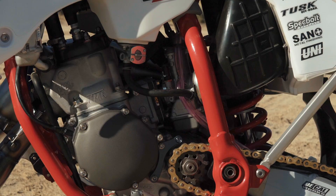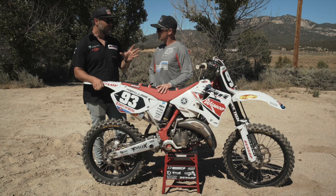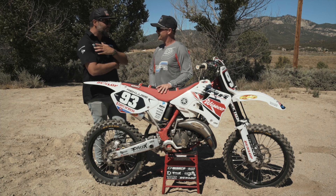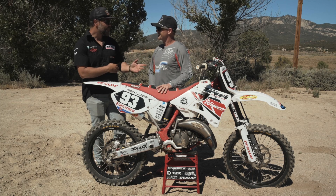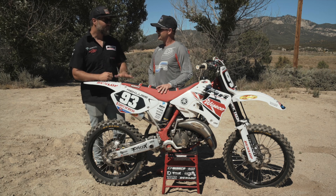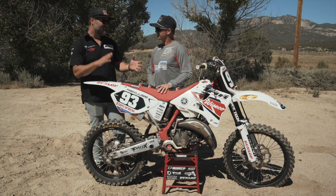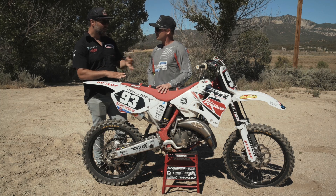We have the stock Mikuni carburetor. Tom Morgan gave us a jetting spec sheet because he built the engine and did all the porting for race gas. I actually had my arm in a sling after surgery, so Jay Clark helped me jet it and break it in — he helped me a lot with a bunch of things, so big thanks to Jay Clark. And of course we have the V-Force reed cage on this engine.